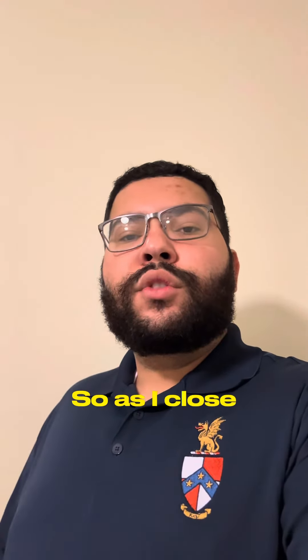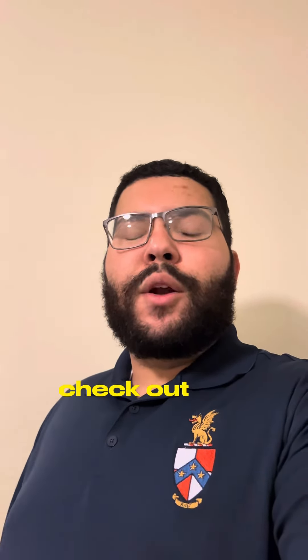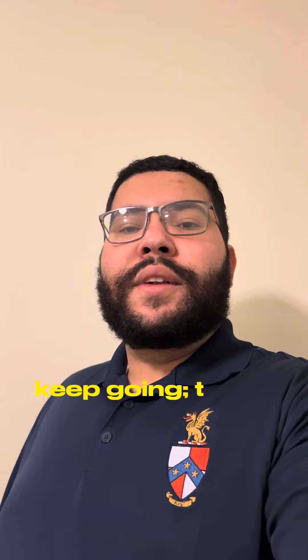So as I close, I want you to go to instabizebooks.com. Check out our ebooks, check out our merch, and as always keep going. Thank you.